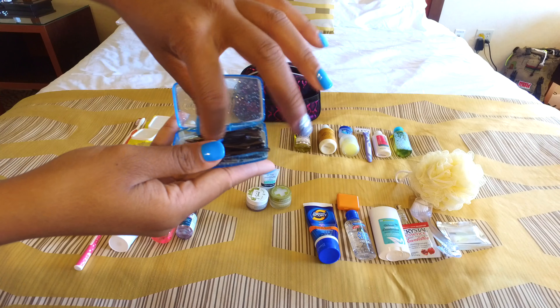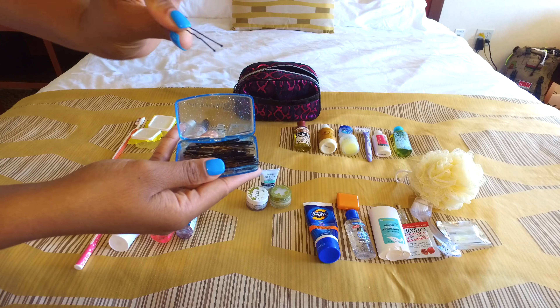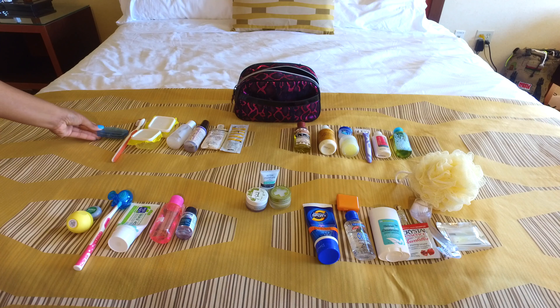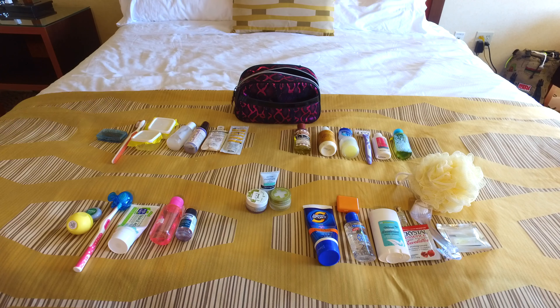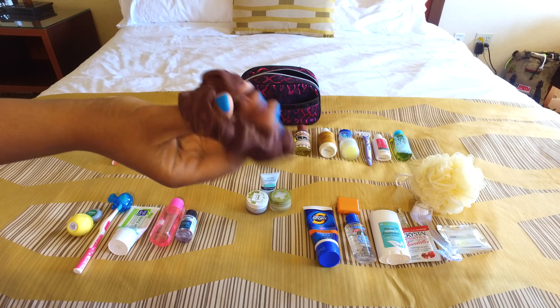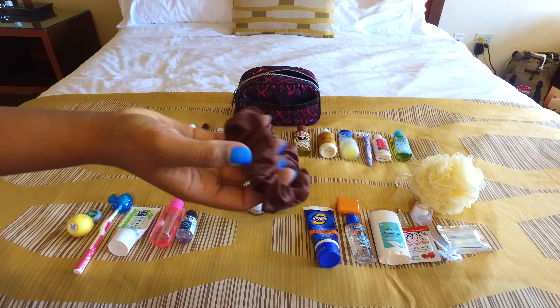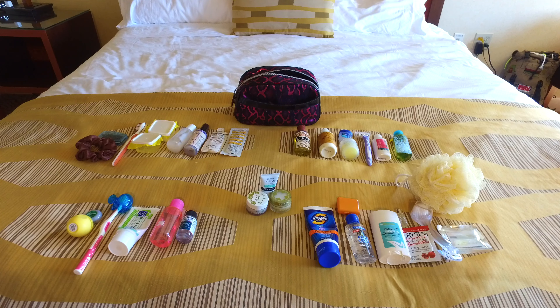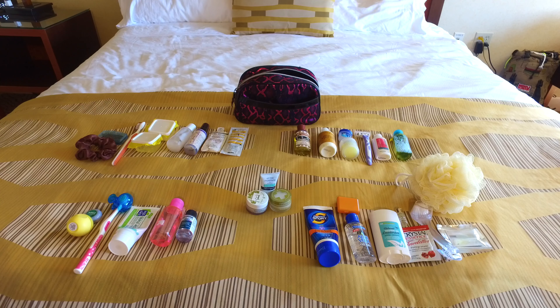Here is a toothbrush — not for brushing my teeth, but to slay my edges, because you've got to keep the edges slayed even when you travel. And this is a little case I use for my bobby pins; I got it from an Asian market for about a dollar and I store my bobby pins in there.